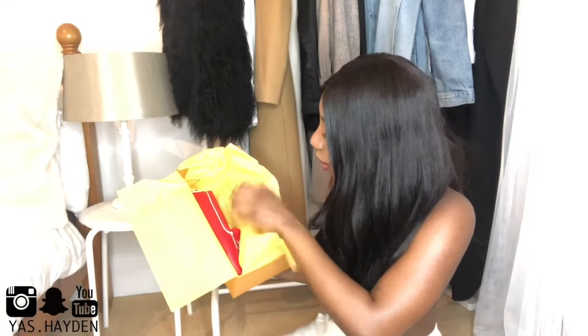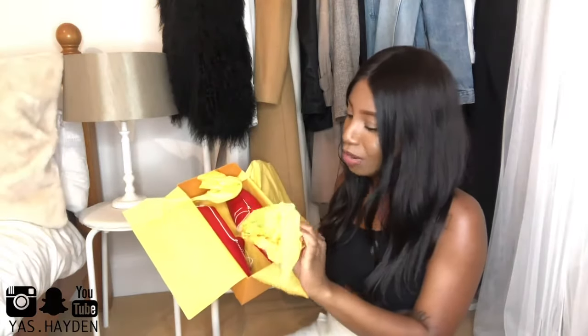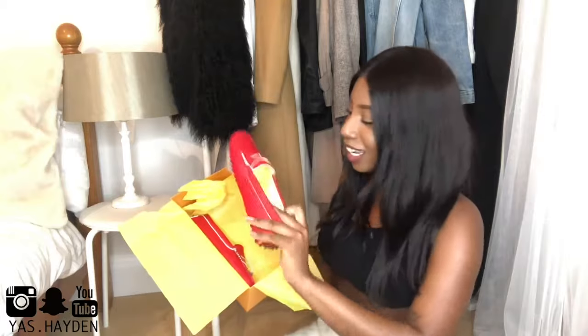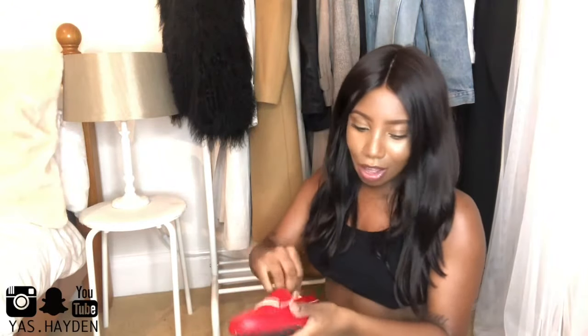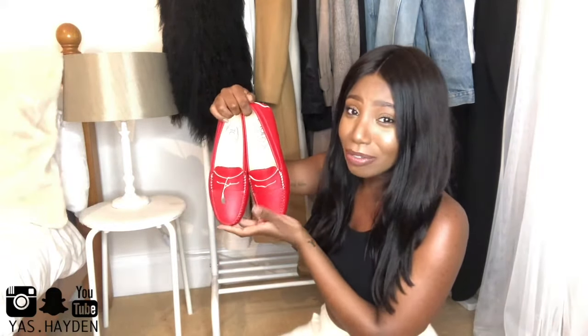Oh my god, okay! I love buying stuff online — it's like Christmas or your birthday. I don't really get presents that often that I get to unwrap. Because this is an unboxing video I can't edit out the awkward bits, so you're just going to see me completely fangirling over these shoes. I'm just whipping out all the paper.